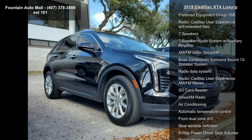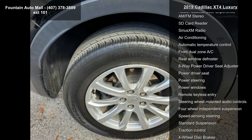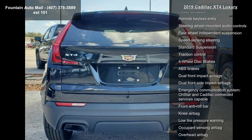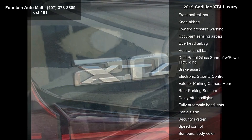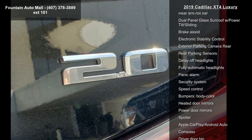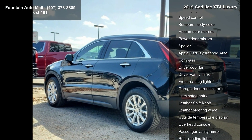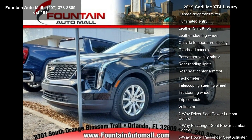Enjoy these notable features: Preferred Equipment Group 1SB, Cadillac User Experience with Embedded Nav, 7 Speaker Audio System with Auxiliary Amplifier, AM FM Radio, Sirius XM, Bose Centerpoint Surround Sound 13 Speaker System, Radio Data System, and Cadillac User Experience AM FM Stereo and SD Card Reader.